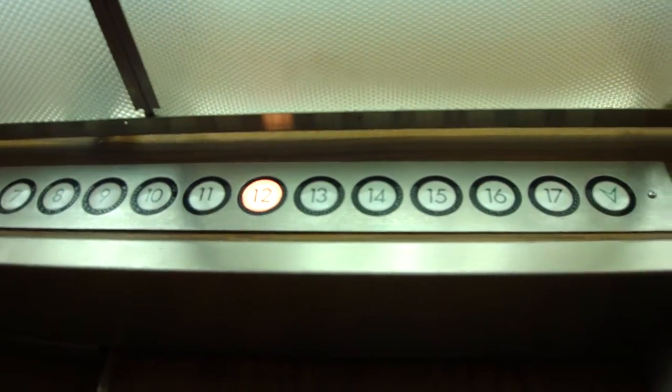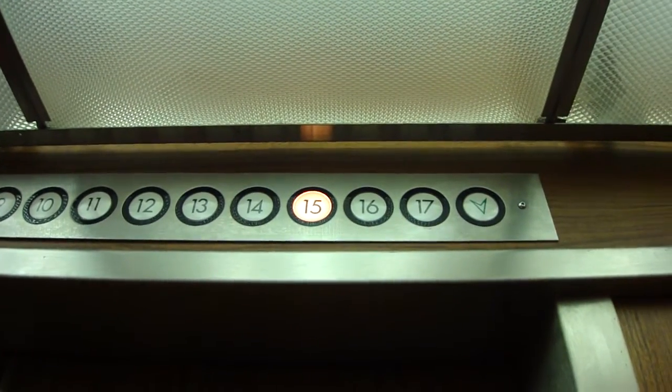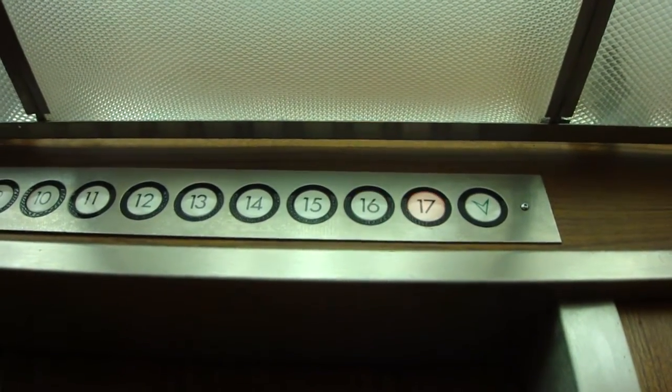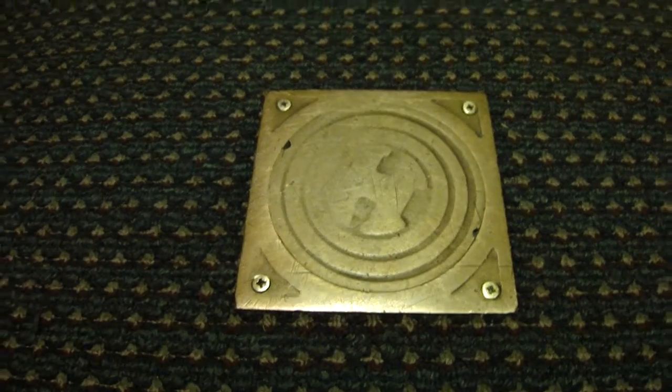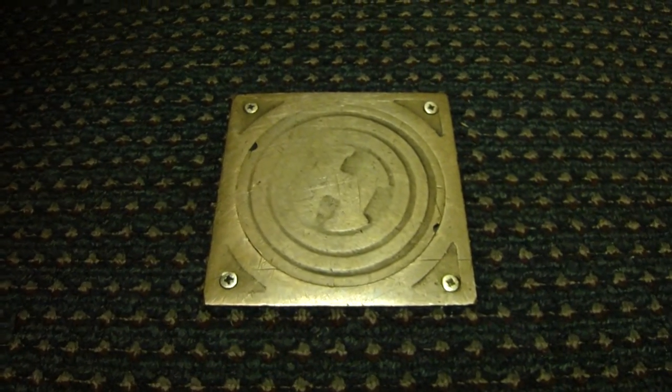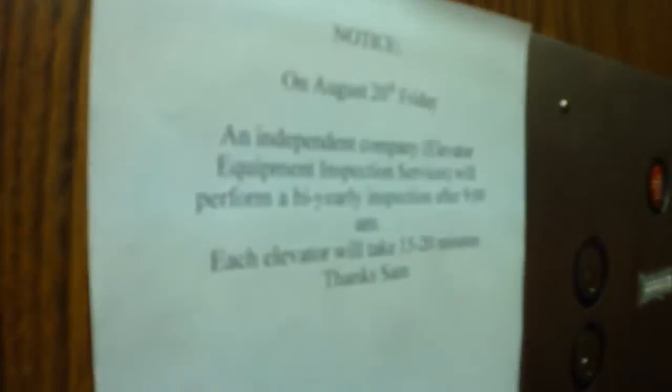U.S. actually did a good job on this modernization, I think. I don't care for the wood trim, but this one runs pretty well. Here we are at 17. There are the original hot plates. Jimster, you love that H, don't you, Jim? I love it. Now this elevator's not much to write home about interior-wise, but for a U.S., it runs very good.